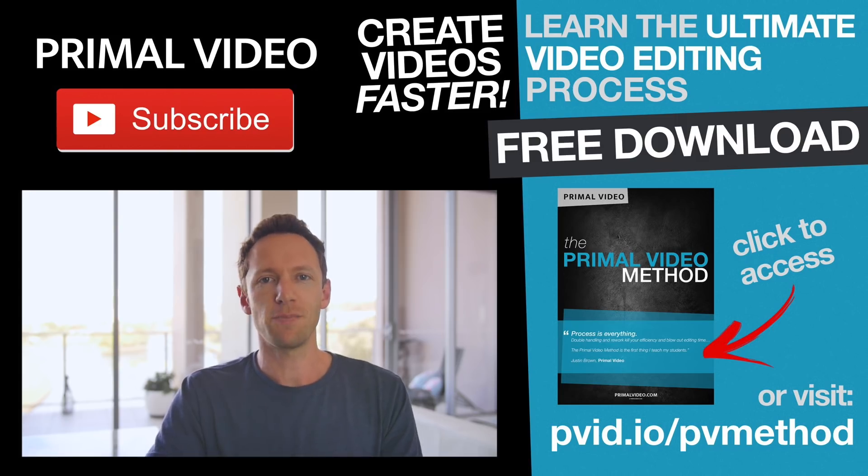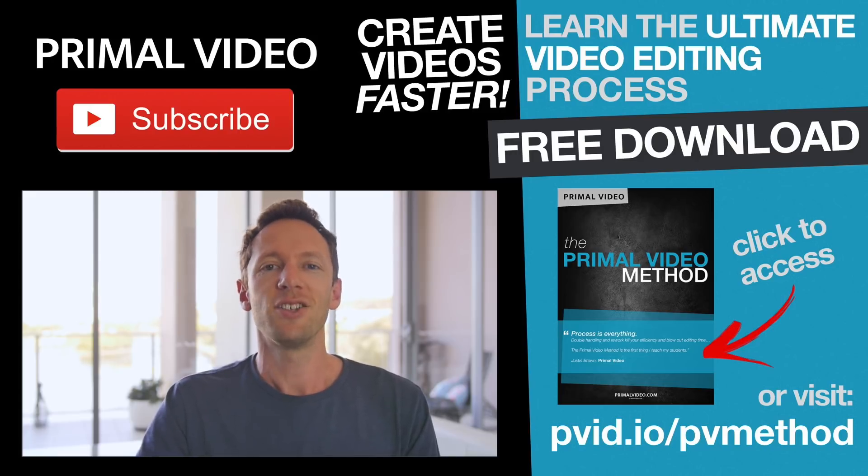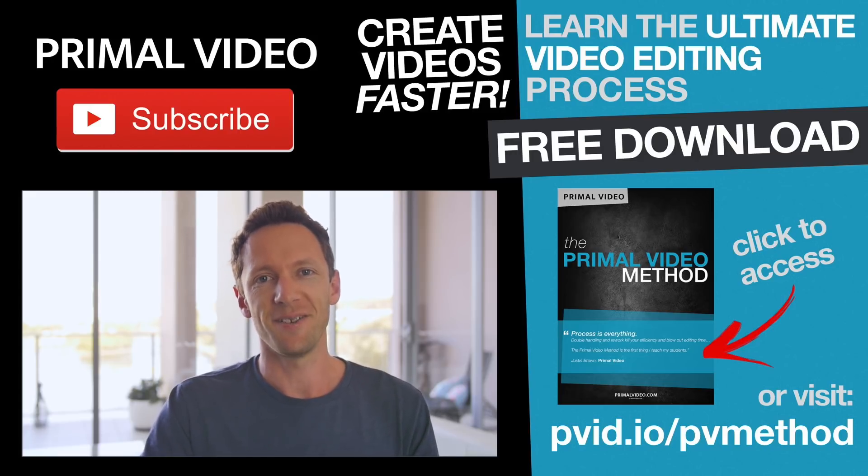If you're looking to improve the quality and speed of your video editing, make sure to grab our free guide running through the ultimate video editing process. There's a ton of tips in there to help you create awesome quality videos faster, and it's completely free — just hit the link on screen now to grab your copy. If you found this video helpful, we'd really appreciate a share, a comment, or a thumbs up. Make sure you head over to primalvideo.com/subscribe to subscribe to our weekly video updates. I'll see you next time.